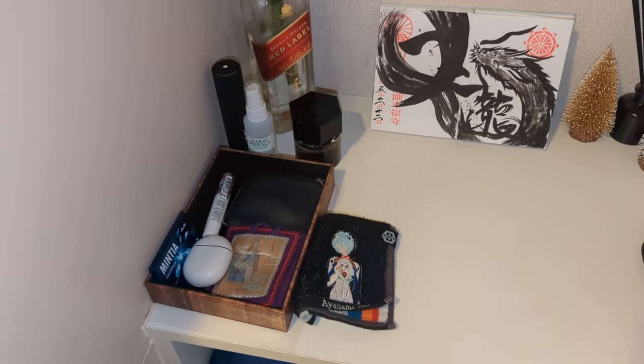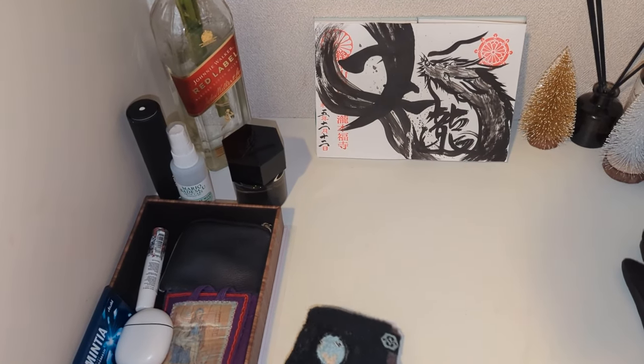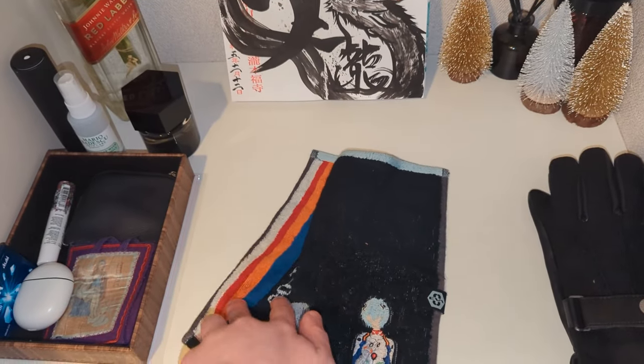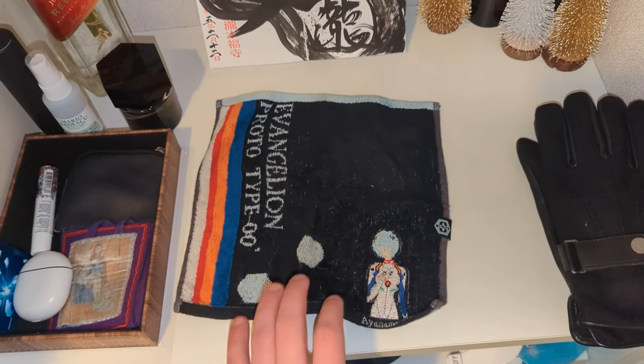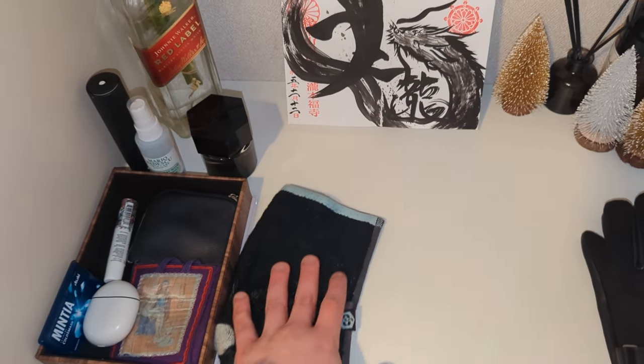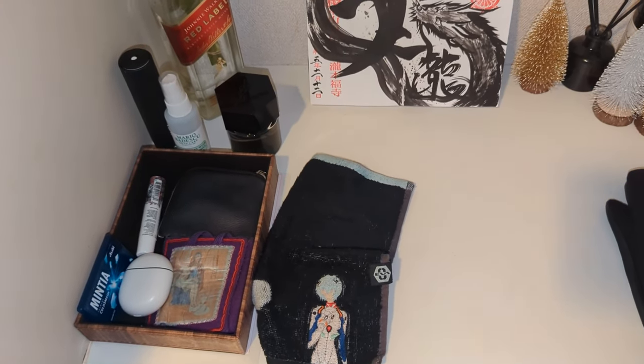They use so many coins in Japan that you absolutely have got to have a coin purse, and a hand towel as well. One of the weird things about Japan is they don't have paper towels in public bathrooms, so when you wash your hands you've got to have your own towel to dry your hands. Kind of crazy.